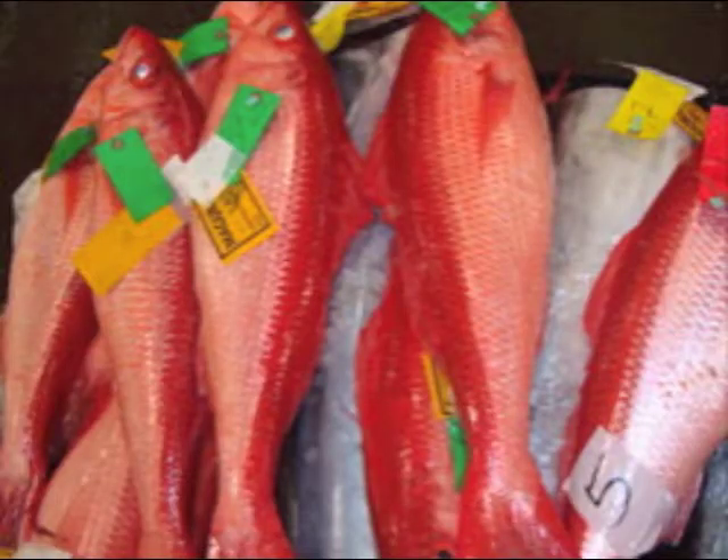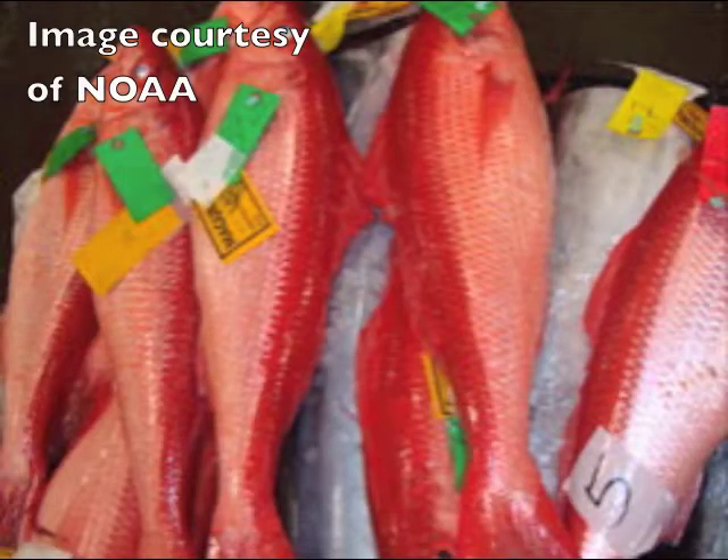Another great option heading into the weekend is fresh onaga. We just got another shipment of this awesome deep water snapper in. Customers love seeing those exotic items that aren't always available on your specials menu, so call your sales rep if you're interested in some onaga for tonight.